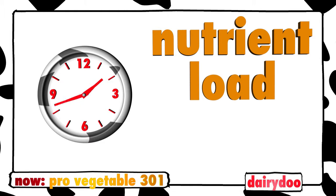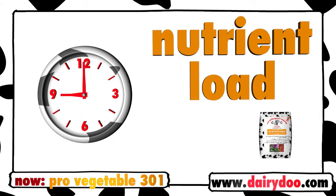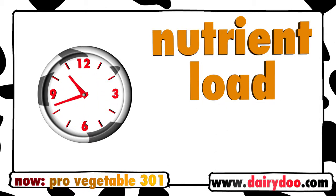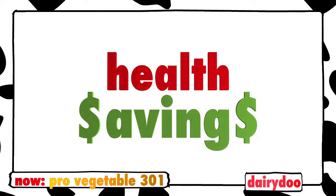What's more, the nutrient load in this mix is time released to extend throughout the growing season. In fact, there's such a great amount of nutrients in ProVegetable 301, there'll be no need to amend your garden with any other fertilizers through the rest of the year. That's health for your garden and savings for you.